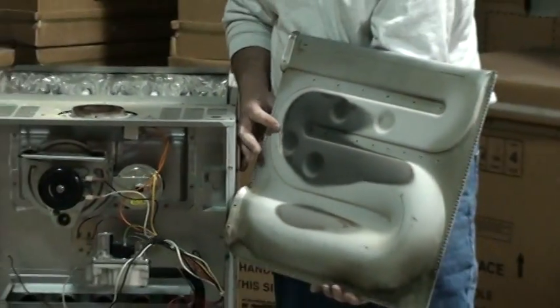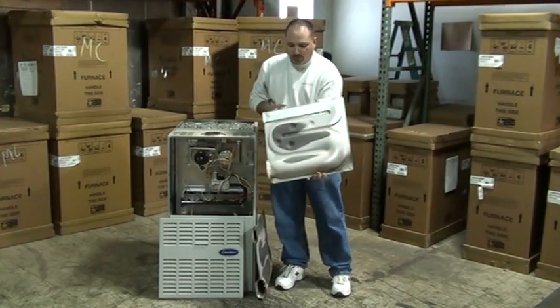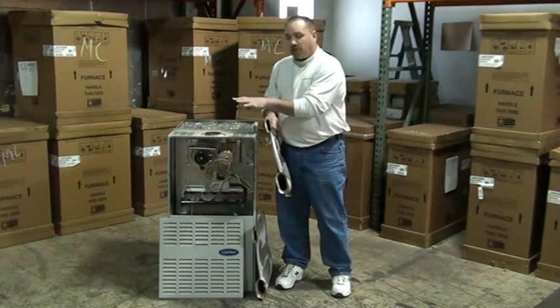That crack is almost two and a half inches long — this was the reason for this furnace to be replaced. Now, when we look at this one, the only way we found these cracks is to actually remove the heat exchanger.